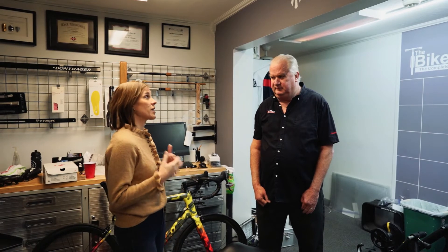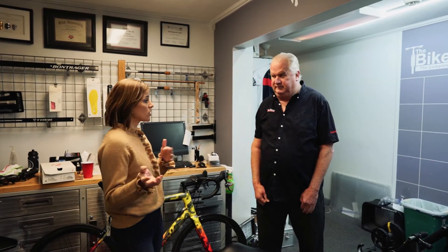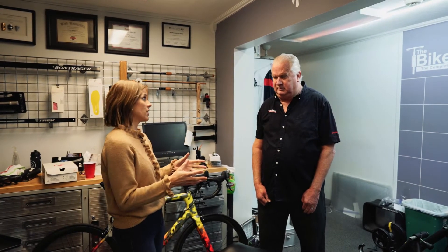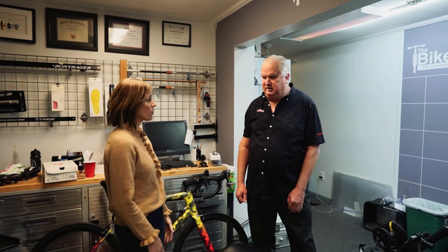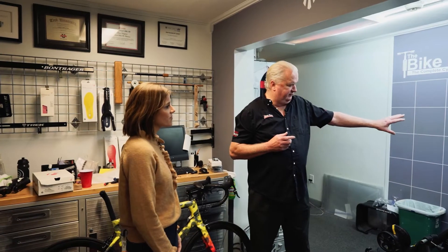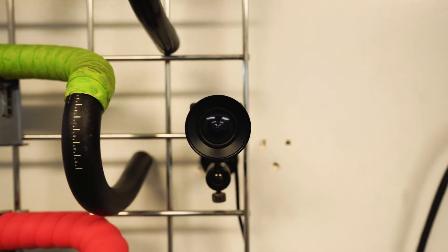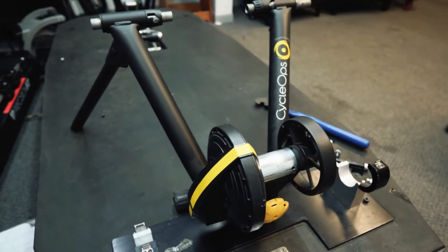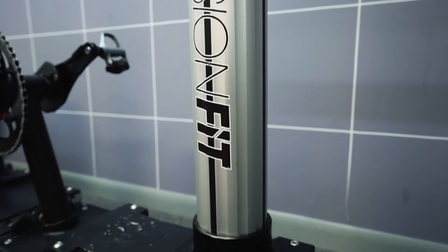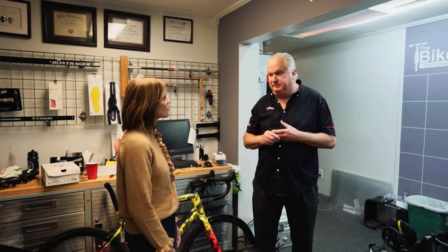You have something here called Precision Fit, which I think is a great Christmas gift for cyclists. Essentially, you bring your own bike into the shop and you guys get everything set up perfectly for the cyclist. We have a number of different tools — the Precision Fit Cyclo uses motion capture. Cameras are placed in two different directions, and as you're pedaling, we can dynamically see what's going on with your pedal stroke, the extension of your arms and your back, and everything that makes cycling a good experience. We can identify and tune that fit.